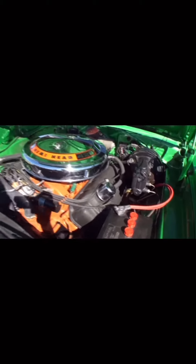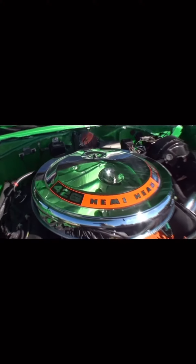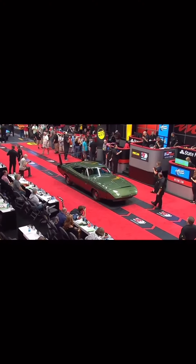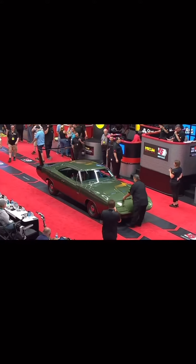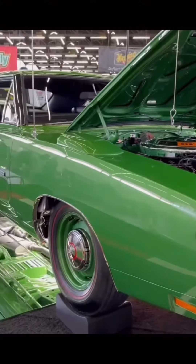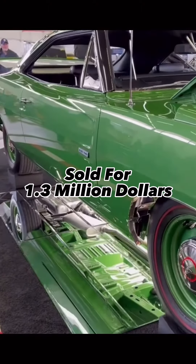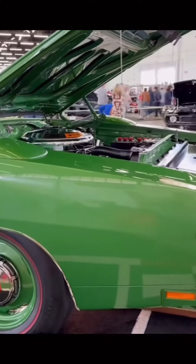The first Daytona tied for number 6 sold last year and at the time was the highest ever paid for a 69 Daytona. All eyes were on the Mecum auction block for this 1969 Dodge Hemi Daytona — one of only 22 426 Hemi cars with a 4-speed manual transmission. Everything on the car was numbers matching. It sold for $1.3 million, making it the highest-selling 69 Daytona ever.